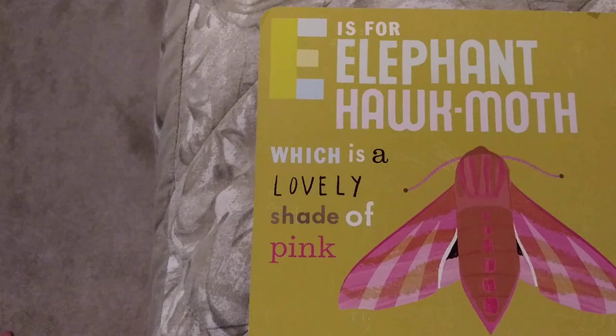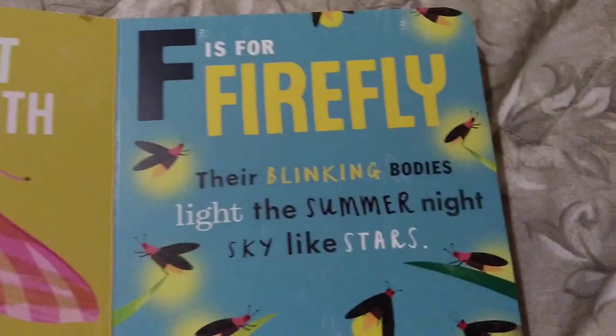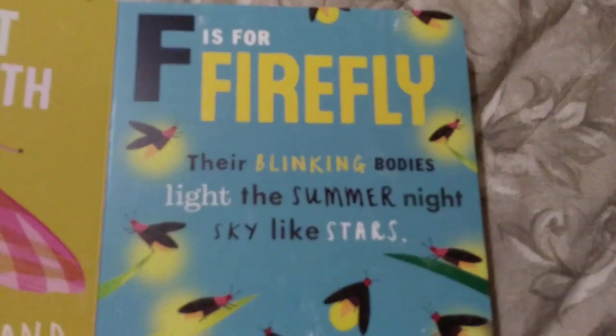E is for Elephant Hawk Moth, which is a lovely shade of pink and lives in England. F is for Firefly. Their blinking bodies light the summer night sky like stars.